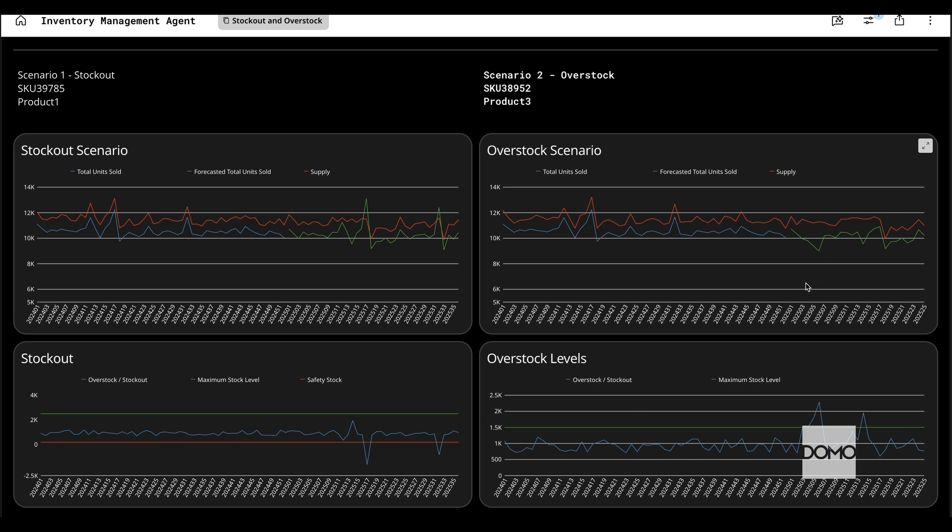Now here's an example with the opposite problem. For this product, there's a significant dip in forecasted sales during these two weeks, leaving way too much inventory. That's overstock. Not only does this tie up cash flow, but in some industries like fashion or food, it can lead to spoilage or obsolescence.